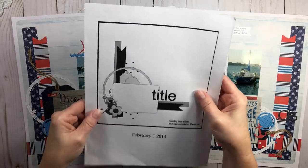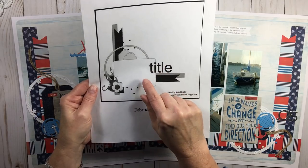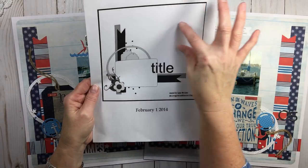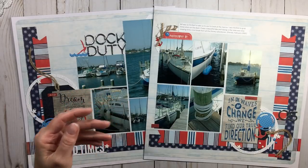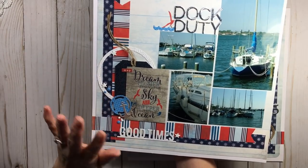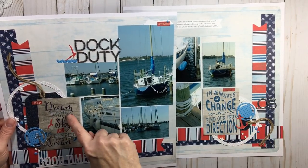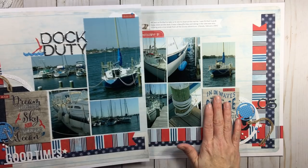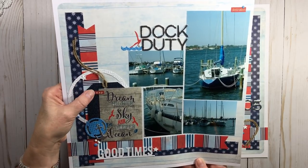When you see that one photo spot, start thinking about journaling cards, tags, or a title there instead. Put your photos in the empty space. That's how you can get past thinking a sketch doesn't fit your style. That's exactly what I did — where Laura had the one photo I put what I want to call kind of parts. You could put the title there and journaling here, or even another photo — there are so many different ways to do this.